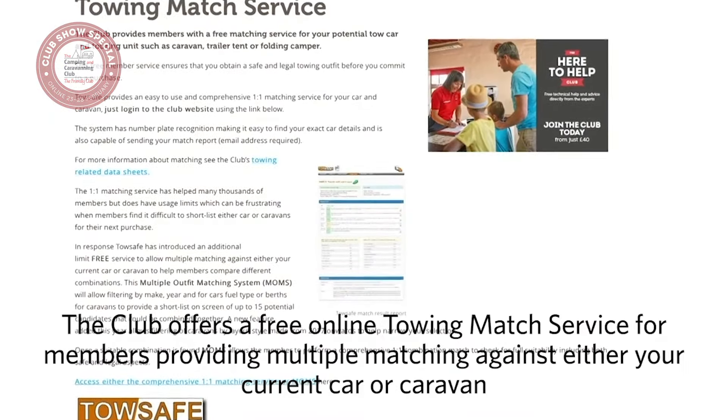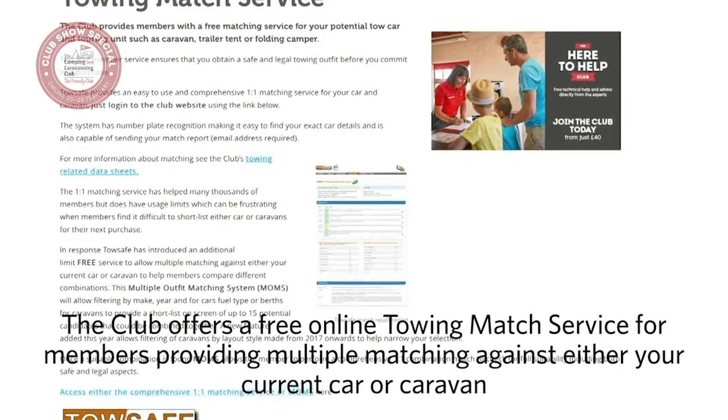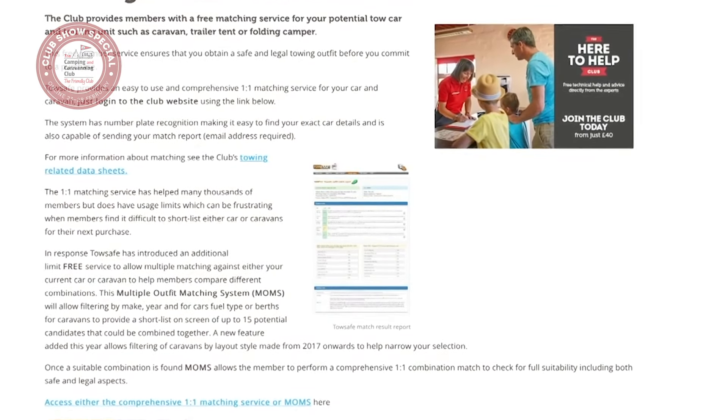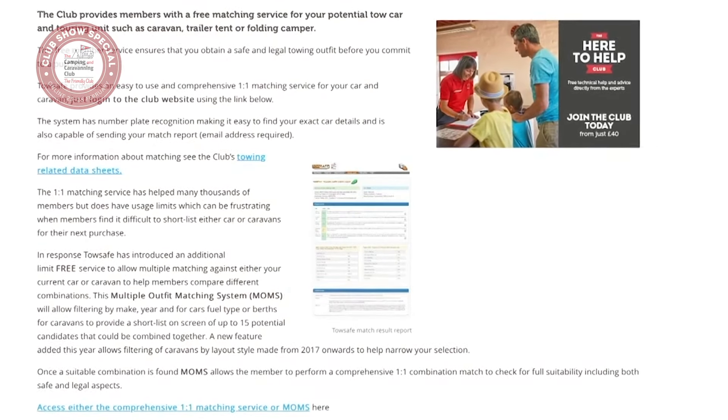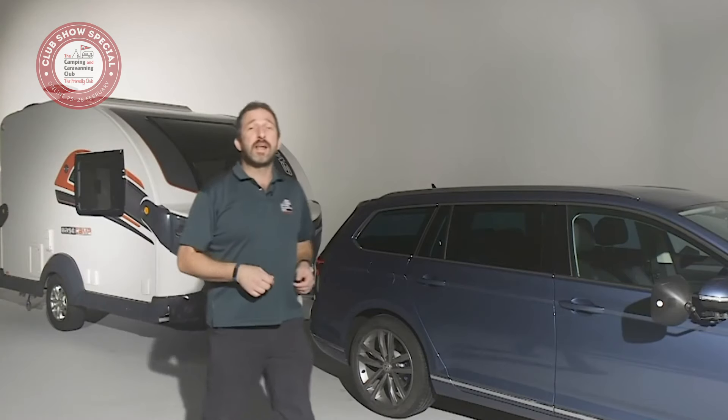The club offers a free online towing match service for members that produces a full report. Best of all, when trying to shortlist cars or caravans, the system offers multiple matching against either your current car or caravan. Visit our website to take a look. With these simple steps, you'll be matching car and caravan outfits with confidence in no time at all, so you'll be safe and legal on the road.